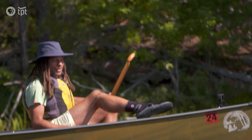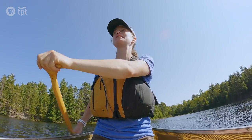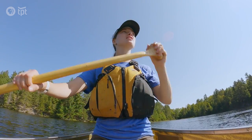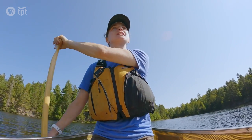I'd also say good footwear. These are my new paddle shoes. Something that not everyone knows is just packing everything out that you pack in. Even if it's something that can compost like an orange peel, you've got to pack it out because it also attracts bears and animals.